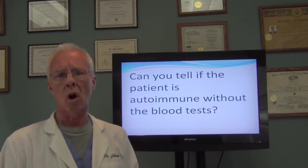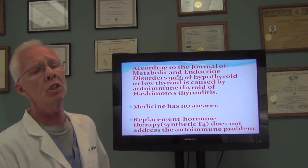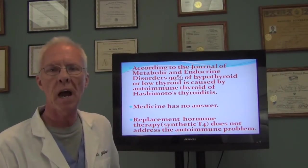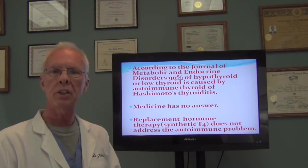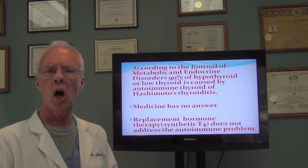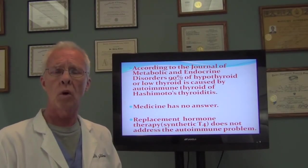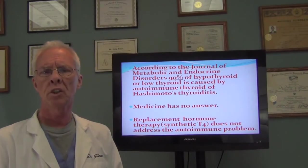You could also have other autoimmune situations going on in your body. According to the Journal of Metabolic and Endocrine Disorders, 90% of hypothyroid or low thyroid patients is caused by autoimmune thyroid or Hashimoto's thyroiditis. Medicine has no answer for that, because there currently is nothing to adequately address the autoimmune condition attacking your thyroid gland. Replacement hormone — also known as synthetic T4 — is just replacing hormones; it's doing nothing for the autoimmune situation going on in the body.